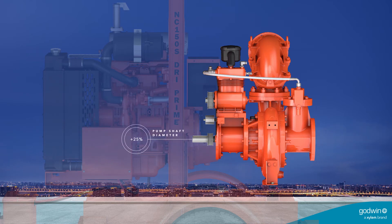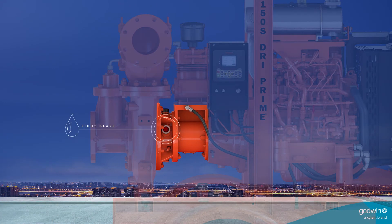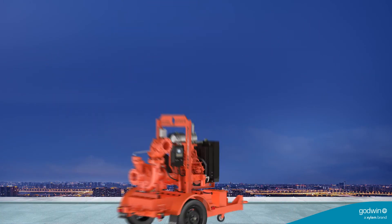a 25% increase in pump shaft diameter that extends pump life, and a new sight glass that makes it easy to monitor oil level and quality, we've reduced maintenance schedules and service time by 40%. And that lowers your total cost of ownership.